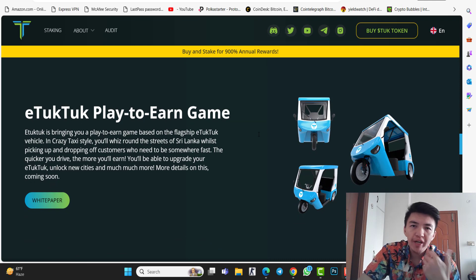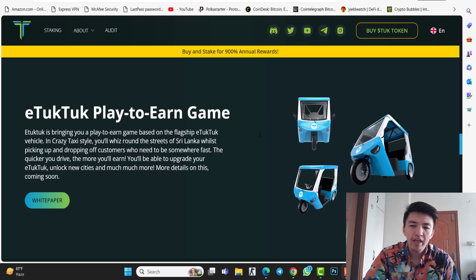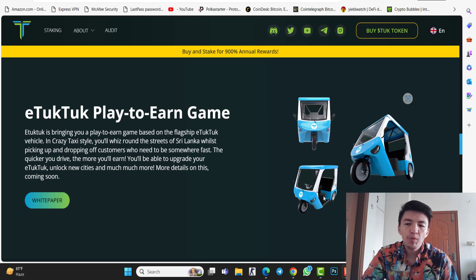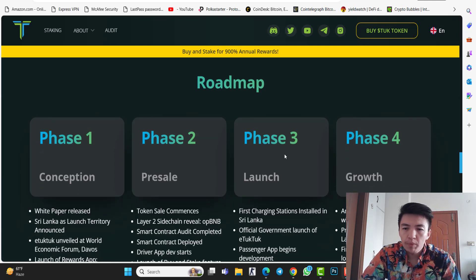iTookTook is a play-to-earn gaming project. You simply hold an NFT — like a taxi NFT, which is the NFT of this project. You need to purchase this NFT and then pick up and drop off customers. The quicker you drive, the more profit you will earn.